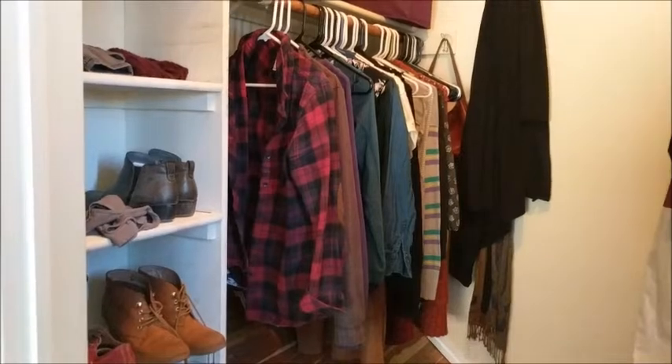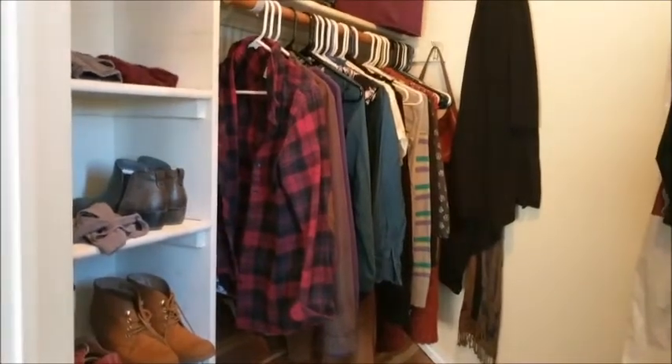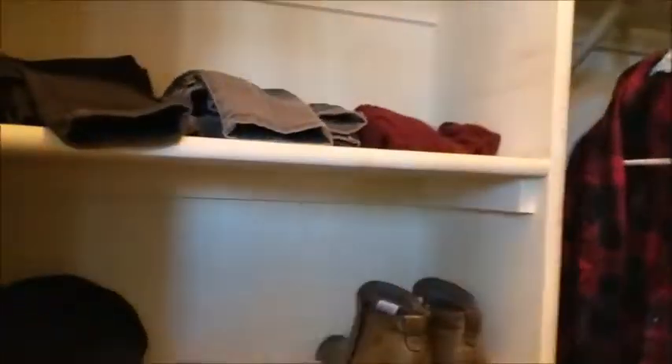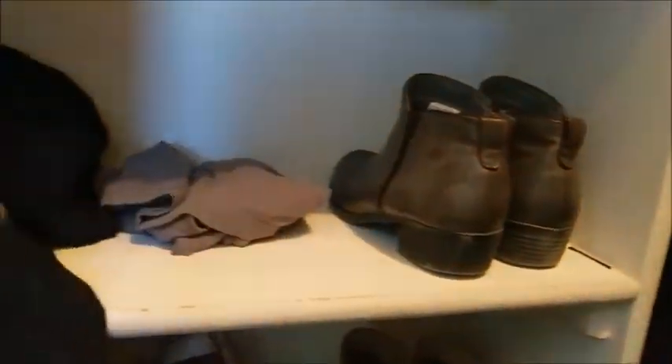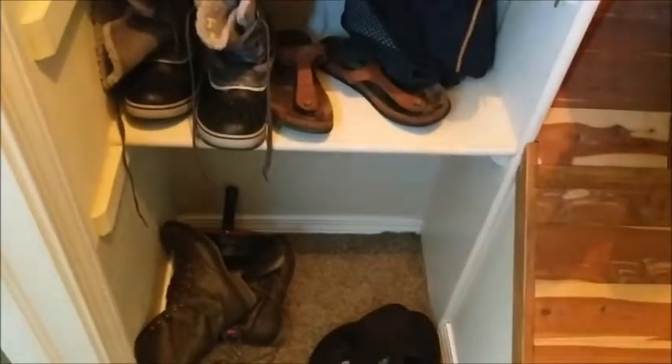Alright folks, this is it — this is my closet. This is literally everything, plus maybe five pieces I have in the laundry right now. All the clothes that I own. Up here I keep my pants, my skirts, some shoes. I like to keep my tank tops and layering tees in this area, and then shoes.